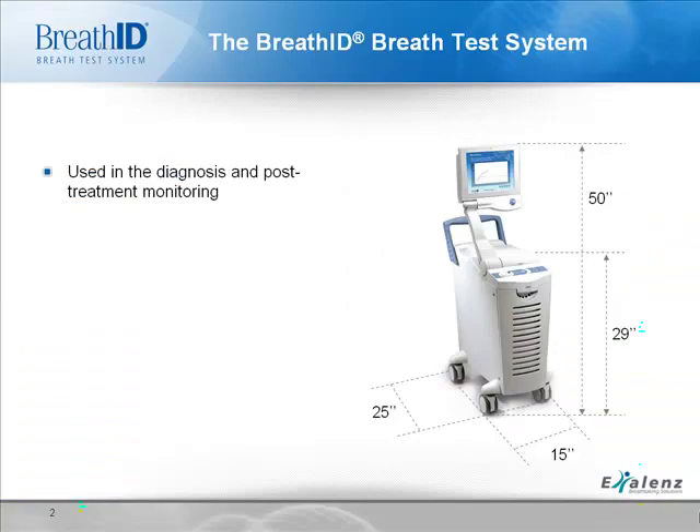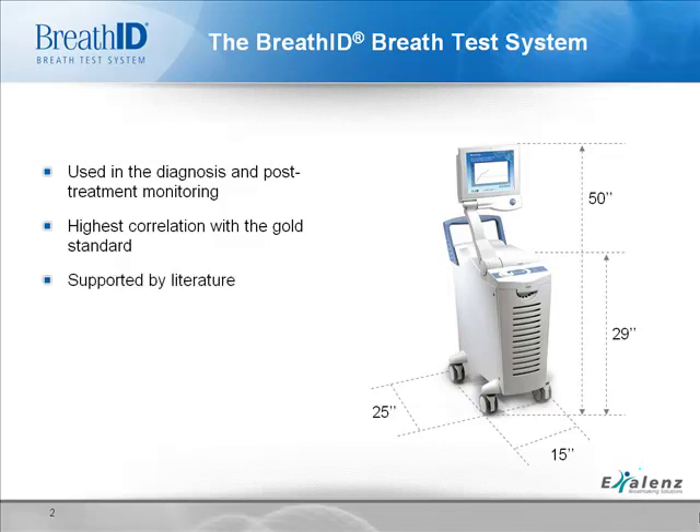The BreathID breath test system is used in the diagnosis and post-treatment follow-up of Helicobacter pylori, also called H. pylori — a bacteria that may reside in the stomach and can cause a number of health problems. The non-invasive, non-radioactive BreathID system has the highest correlation with the gold standard, is supported by literature in leading clinical publications, is easy to use in any office setting, and is unregulated by CLIA.